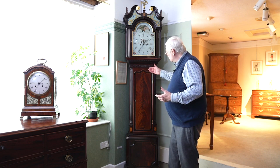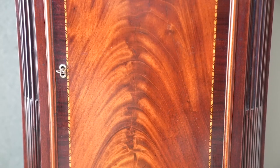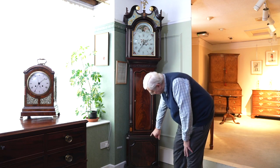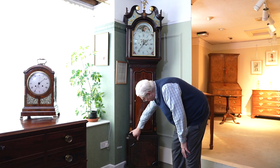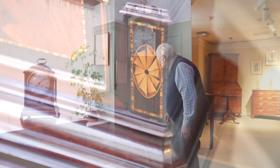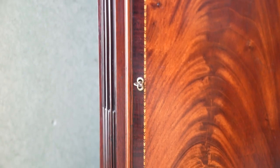The case is mahogany, but it's not just any old mahogany. There's this wonderful flame figuring on the panels with the little herringbone checker banding going around there, and again on the base panel and on the stiles, with this lovely fan inlay there and there.